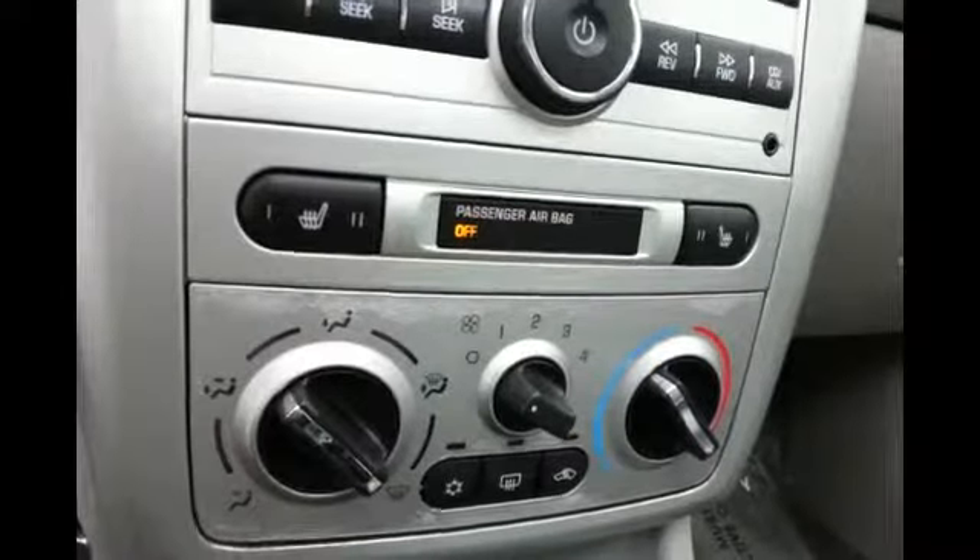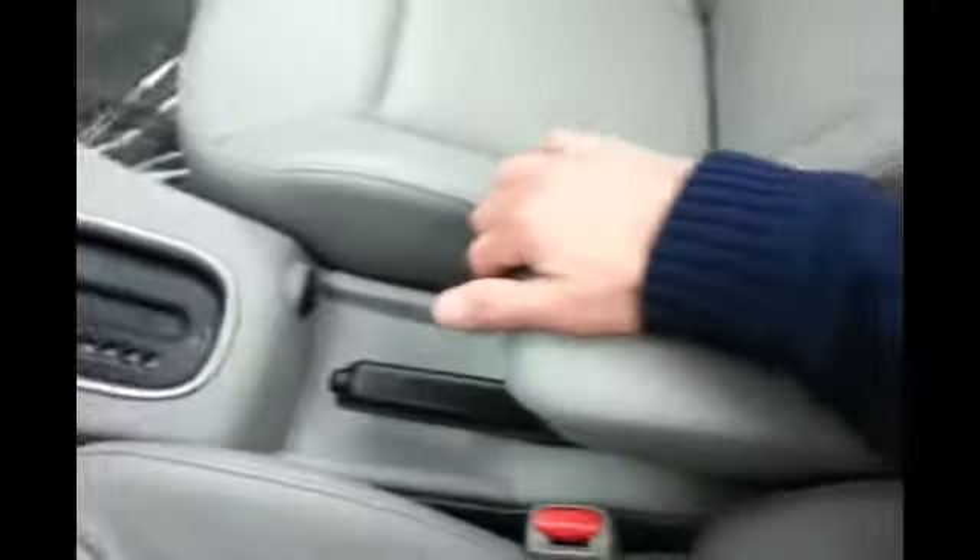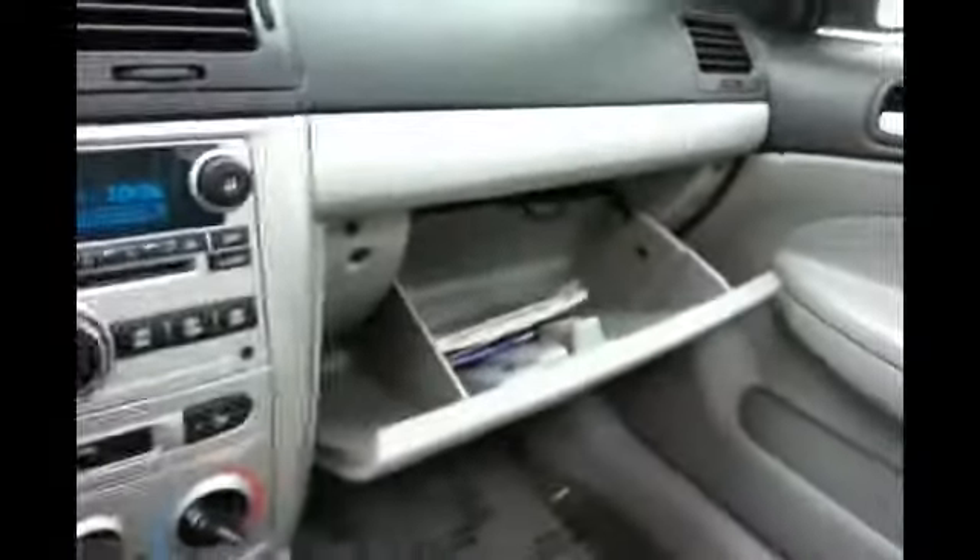Heating and air conditioning controls along with heated front seats. Automatic transmission and storage in the armrests. Very large glove box and subwoofer control overhead.